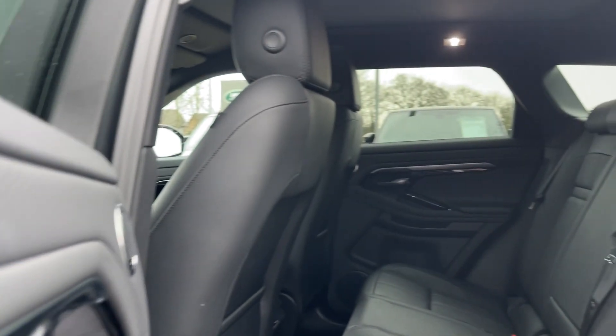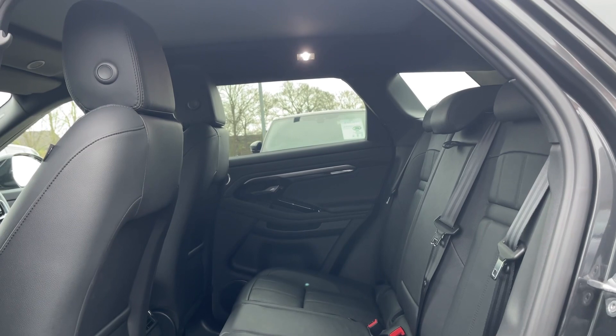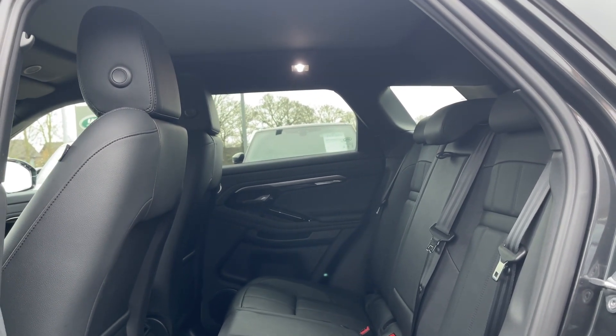Passengers travelling in the rear of this Evoque will be pleased to take a seat in the luxurious leather seats. For further comfort, the second row vents are live for easy temperature adjustment.